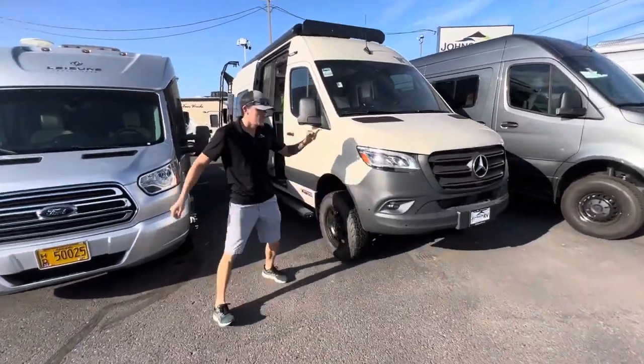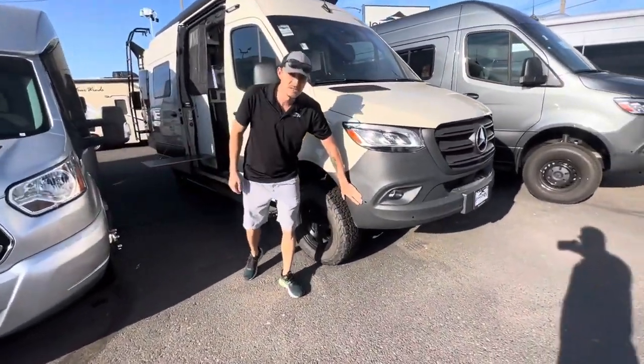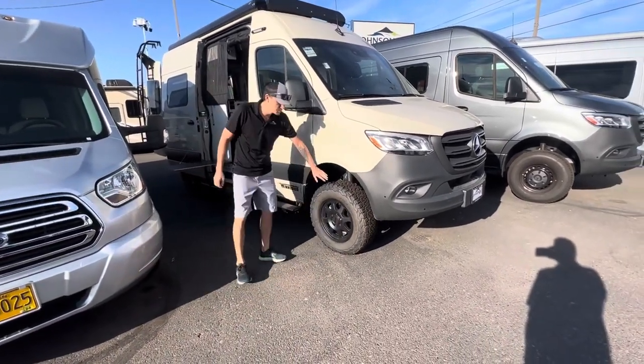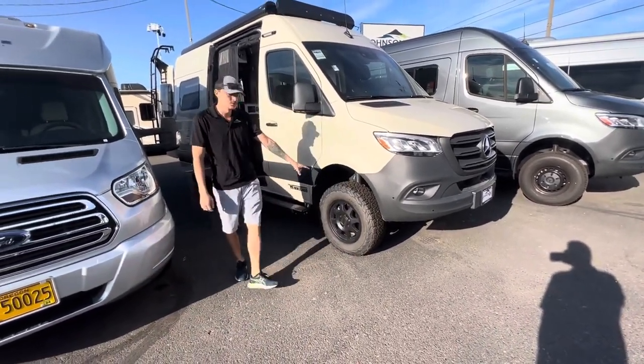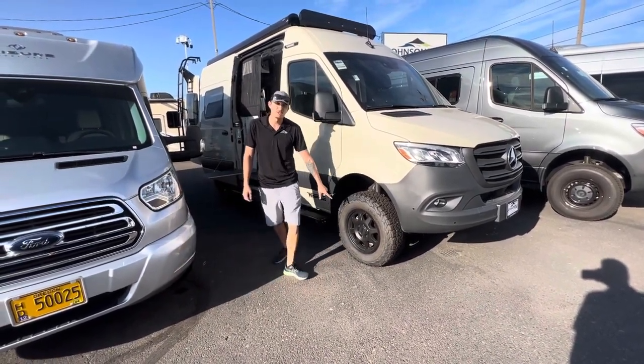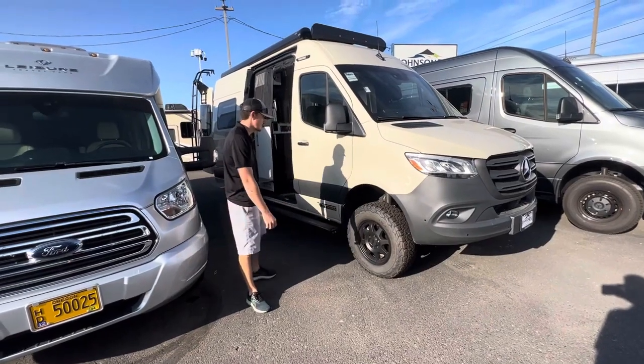As you walk around, you'll notice the new Mercedes chassis. You're going to get these proximity sensors when you're parking so you're not running into things. It's got the beautiful Goodrich KO2s, all-terrain tires on there with one of my favorite racing wheels — Method Racing Wheels — super lightweight, super awesome. I have these on my daily driver's truck.